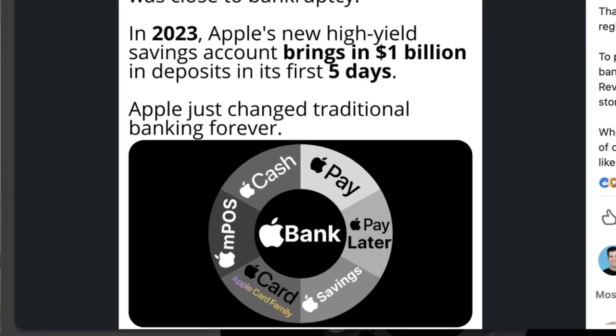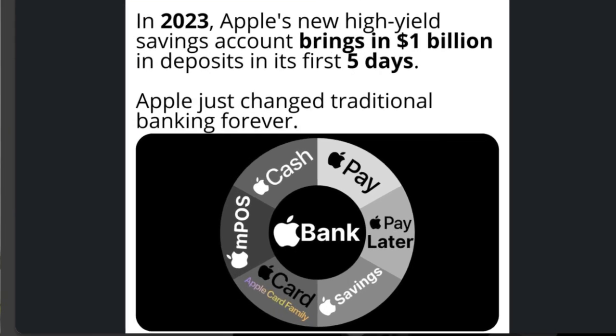As of just a few weeks ago, Apple announced its brand new high-yield savings account for anyone currently using the Apple Card. This savings account has a current APY of 4.15%, which is honestly a lot higher than I thought it would be. Within the first five days of opening this feature, Apple saw a billion dollars in deposits, which goes to show how popular this new feature is.